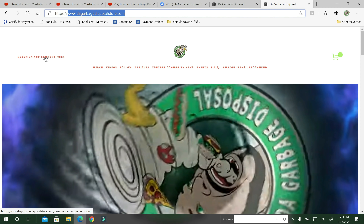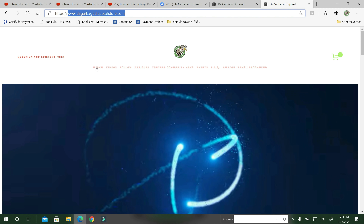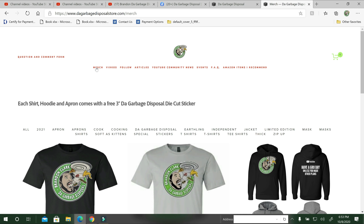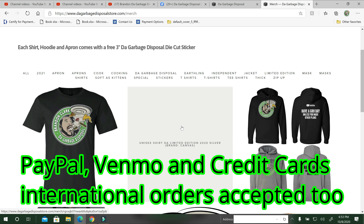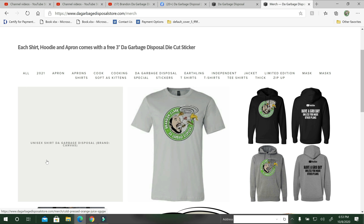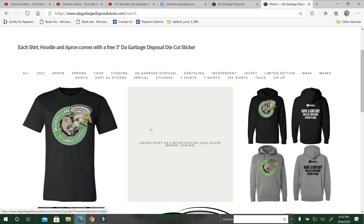Here are the categories up top. Here's a question and comment form that goes straight to my email. The first one is the merch — if you ever wanted to order merch from me, I made it a lot easier. Everything is on here. This is the limited edition gray shirt I'm scrolling over — I only have a couple left in that one, but it'll all be on the site. Here are the hoodies.